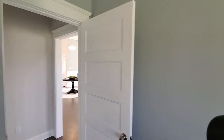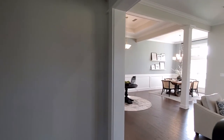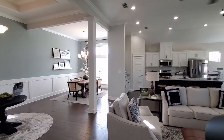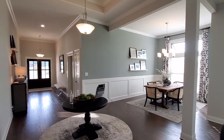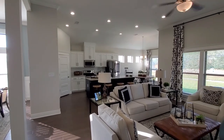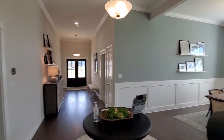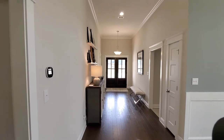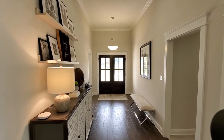This is the model at Tracery, Fairhope, Alabama, 219 Ornate Avenue, off of Lawrence Road. You can go south on 181 down to Fairhope Avenue, make a left, then a left on Lawrence Road, and you'll run right into Tracery by Trulon Homes. Come out and see us.